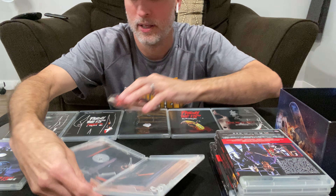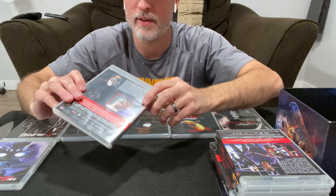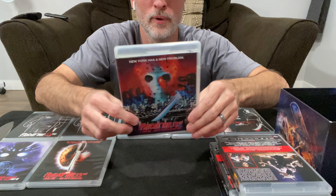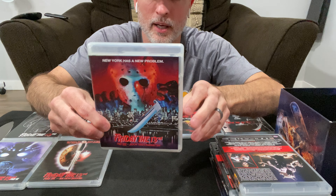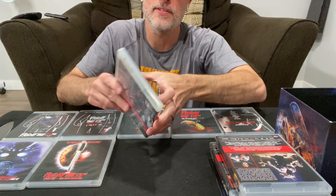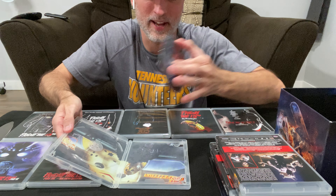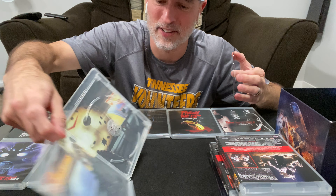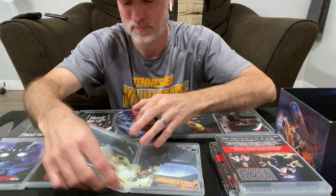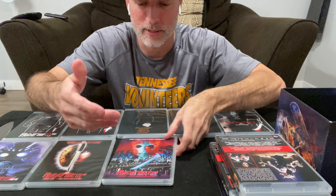The reversible covers on the later ones aren't quite as complete — they don't have all the credits on the back. Part Eight — Jason Takes Manhattan — I think I've seen parts of this one but never made it all the way through. Once they got to Part Eight, Jason Goes to Hell, and all that, the cheese factor was just super over the top. Still fun, entertaining movies though — I'm probably going to watch them all since I own them now.